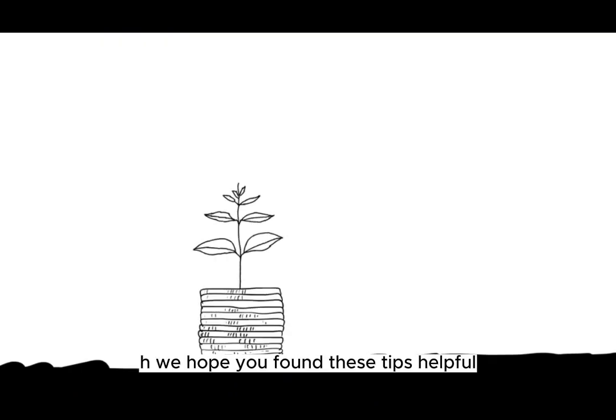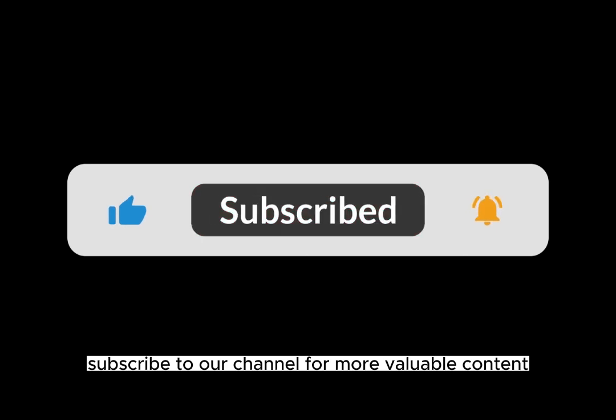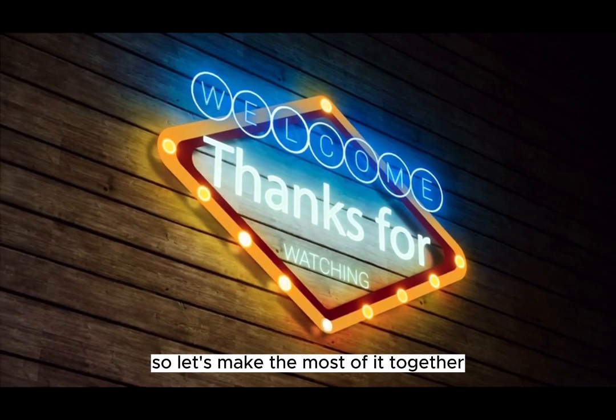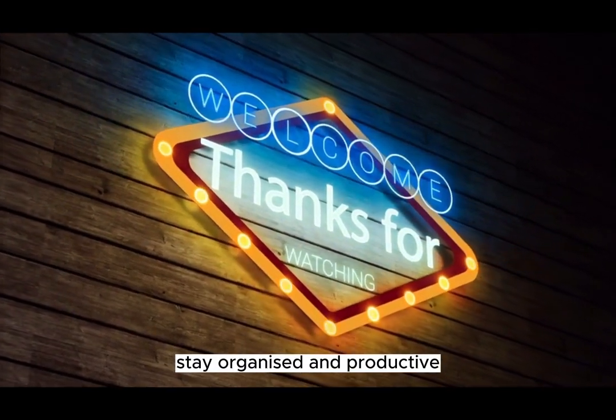We hope you found these tips helpful. If you did, please give this video a thumbs up and subscribe to our channel for more valuable content. Remember, time is a precious resource, so let's make the most of it together. Thanks for watching, and until next time, stay organized and productive.